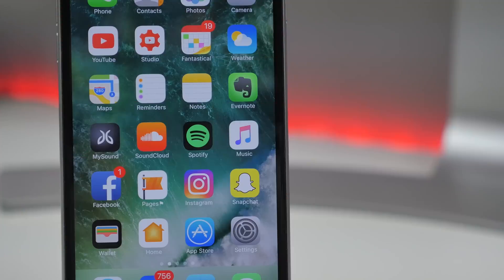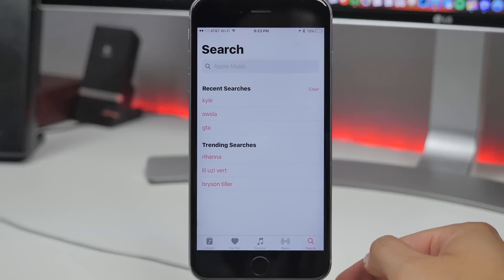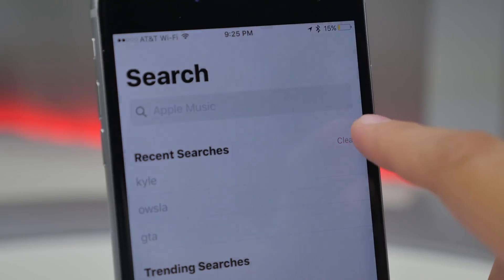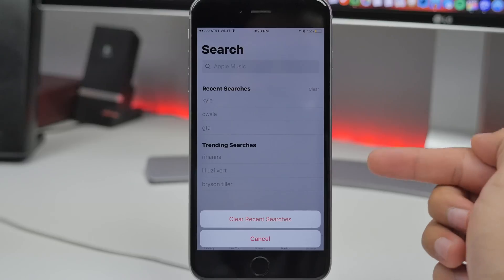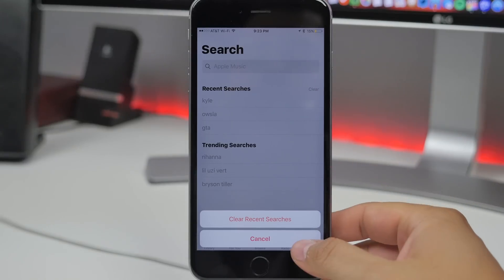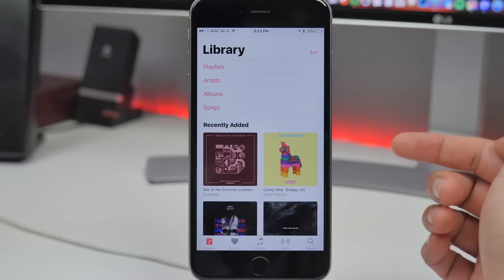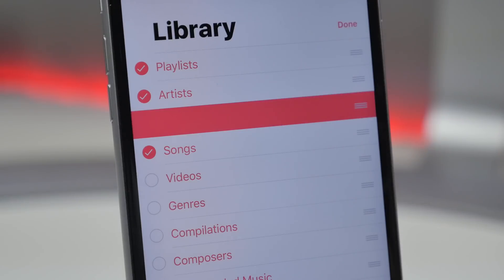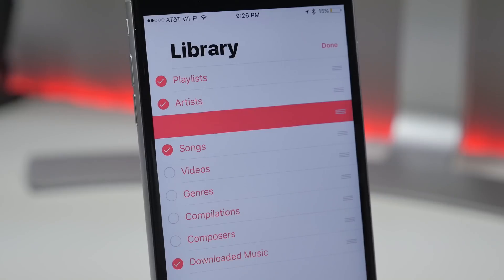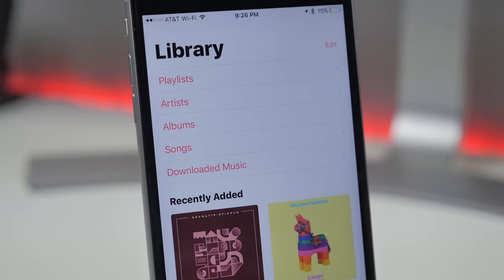As for the Music app, it got a redesign with the initial release of iOS 10 beta 1, and they've been improving it little by little. In beta 3, you're now able to clear your recent searches in the Search tab. Also, in the Library tab, the downloaded music section has been removed from the list, but you can get it back by tapping Edit in the top right and selecting Downloaded Music to see it on the list again.